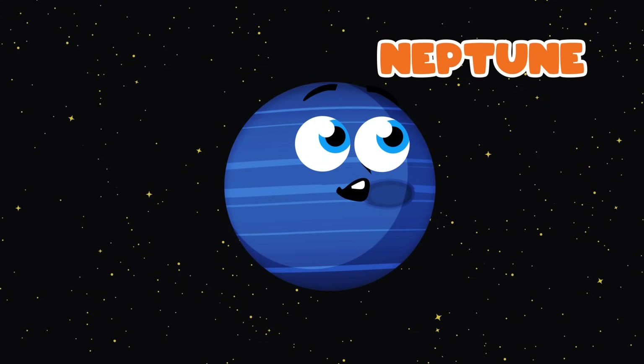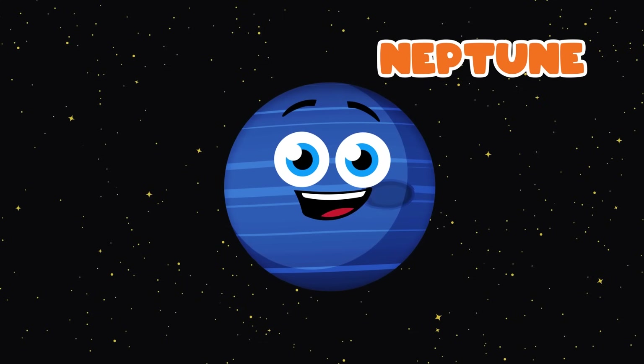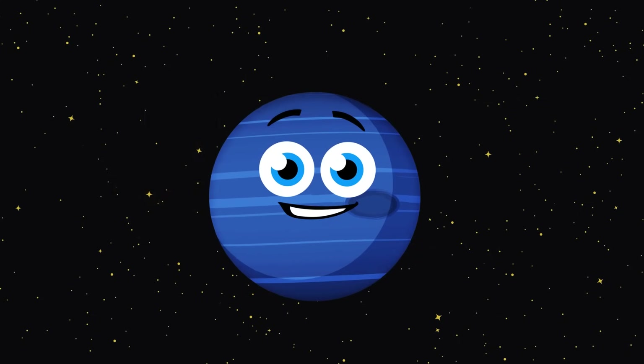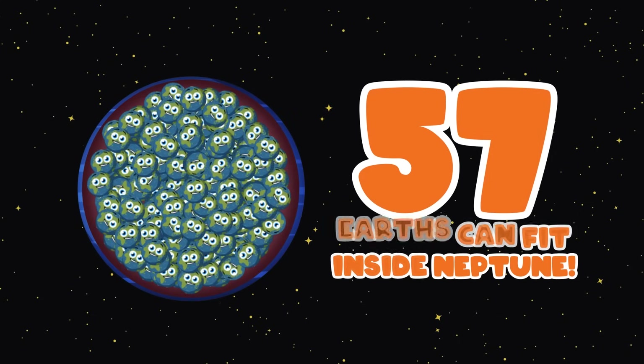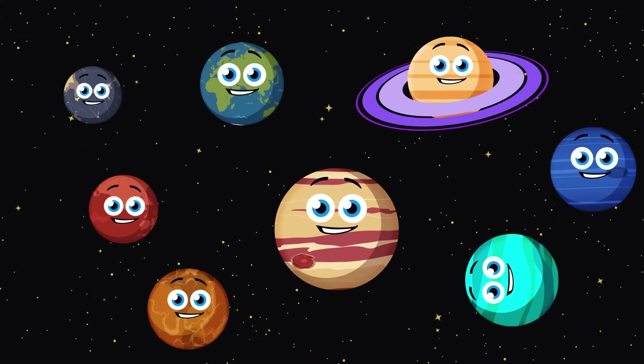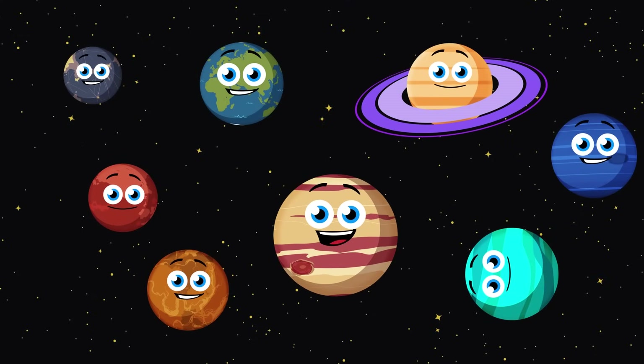Hi, I'm Neptune, the eighth planet from the sun. Neptune's mass is 17 times that of the Earth. You could fit just over 57 Earths inside Neptune by volume. We're glad you could join us. Stay tuned for more.